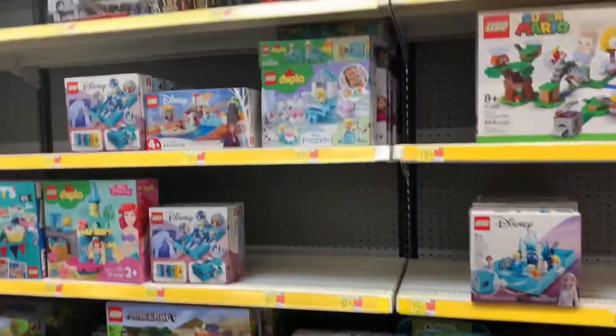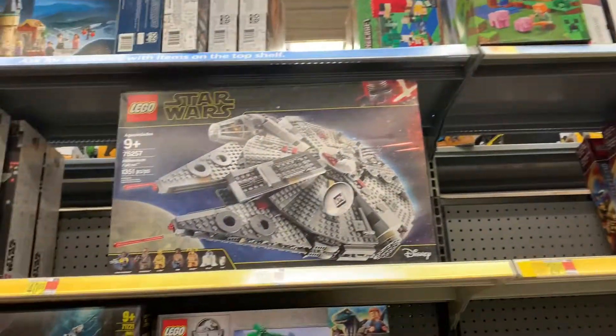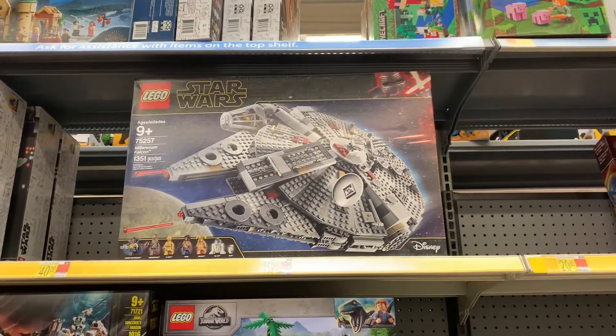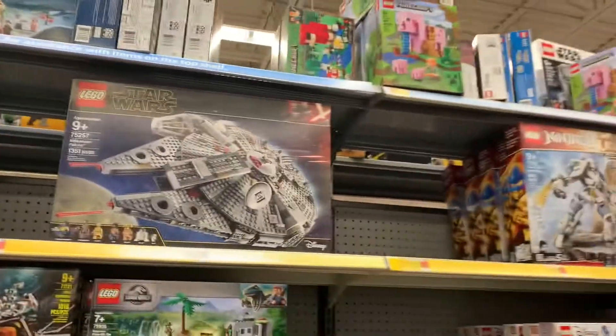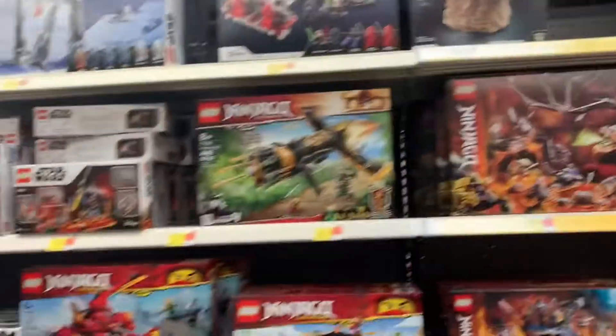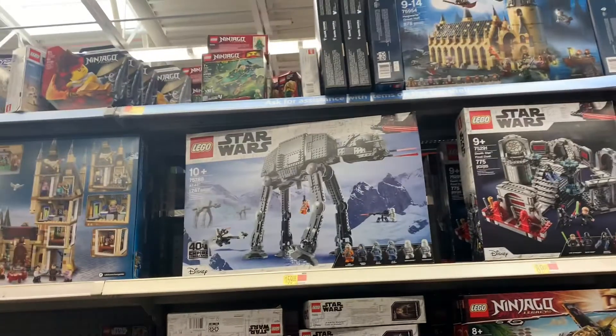They have a lot of stuff here on Lego. Completely forgot about this section. I want to show you maybe some Hot Wheels, but you know what my thing is — Star Wars. And this is why I had to show it to you. Wow, look at that beauty right there. That's a piece. Look at those huge Harry Potter joints up there too. But this is what caught my eye man.